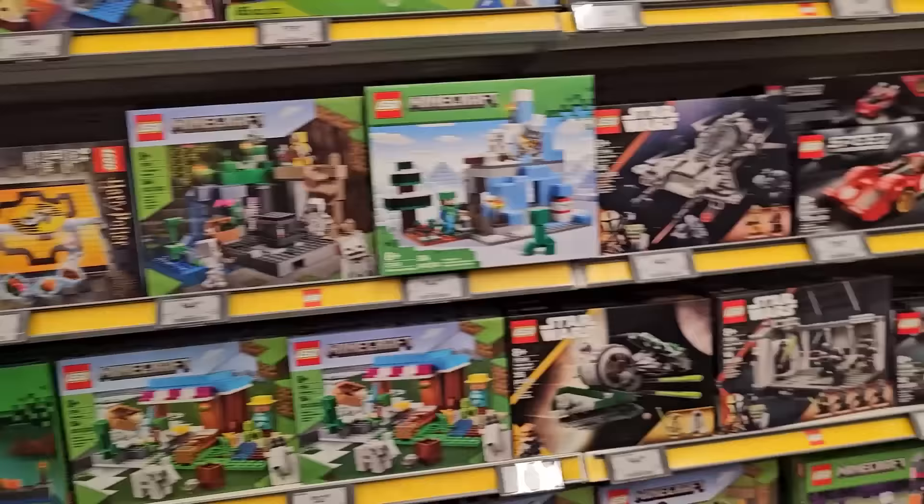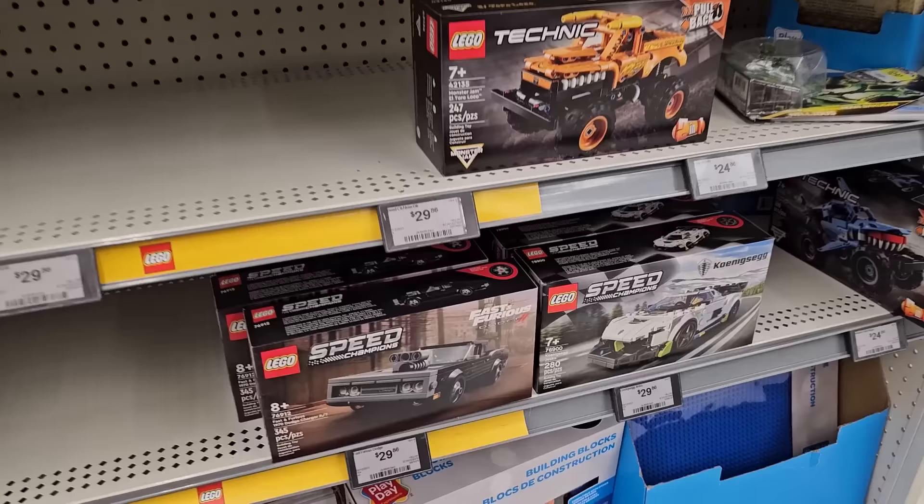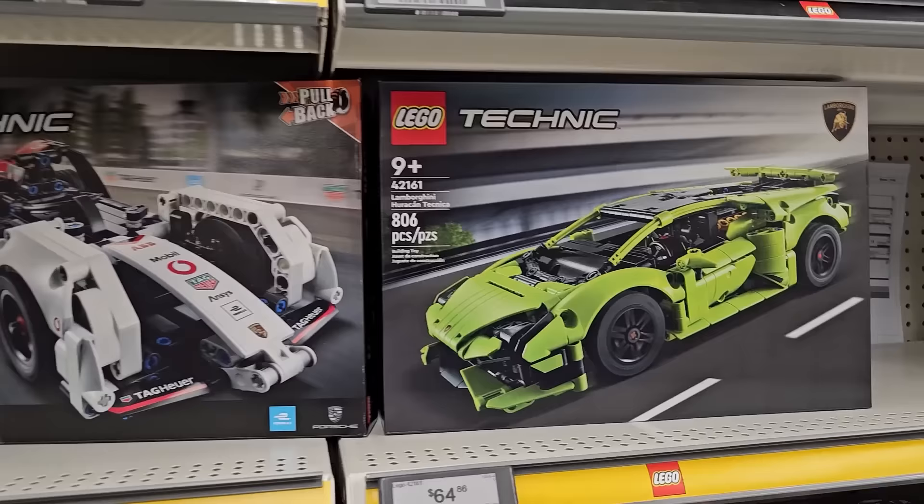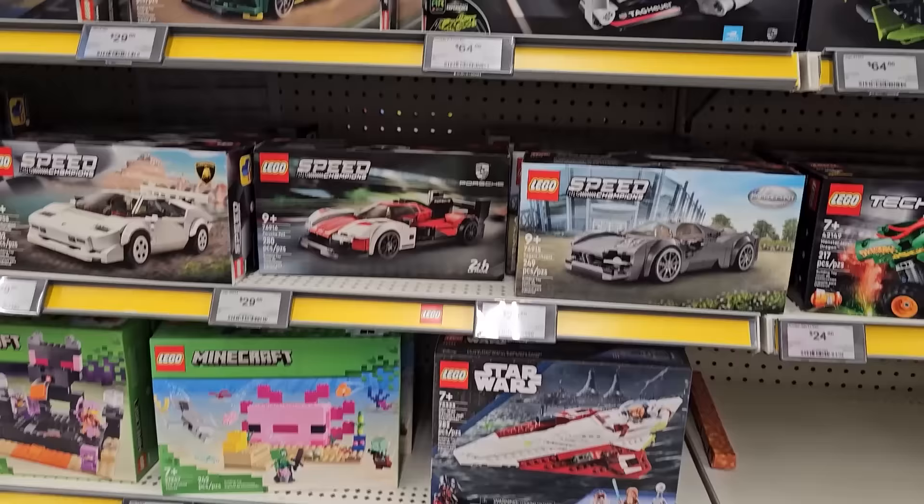Hey everybody, welcome back to another LEGO vlog, it's Jordan here. We're starting at Walmart — I was in the area, figured why not check out the LEGO aisle. After that, tomorrow morning we're gonna go to the LEGO store. Sounds good to me. Let's check out this LEGO aisle. Over here we've got some Speed Champions — Too Fast Too Furious Dom's Dodge Charger, the Koenigsegg, and also some monster trucks.